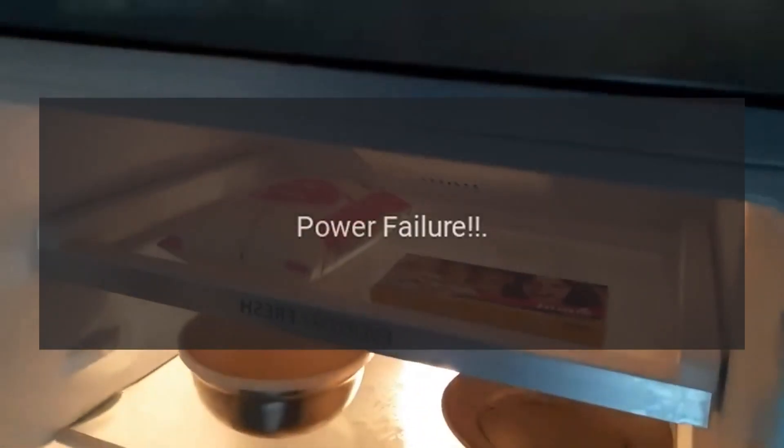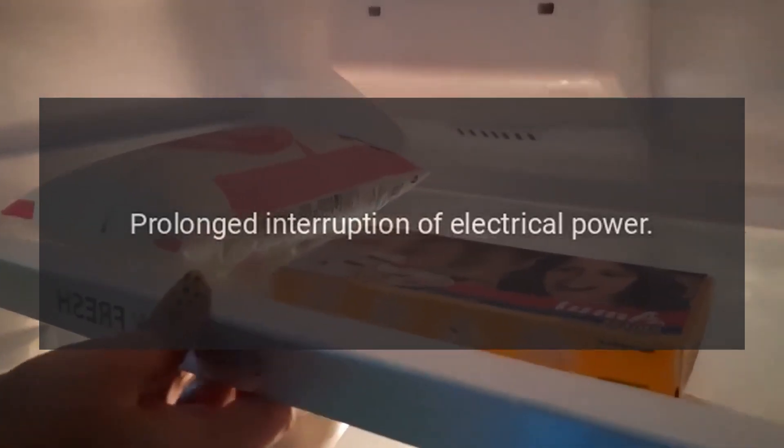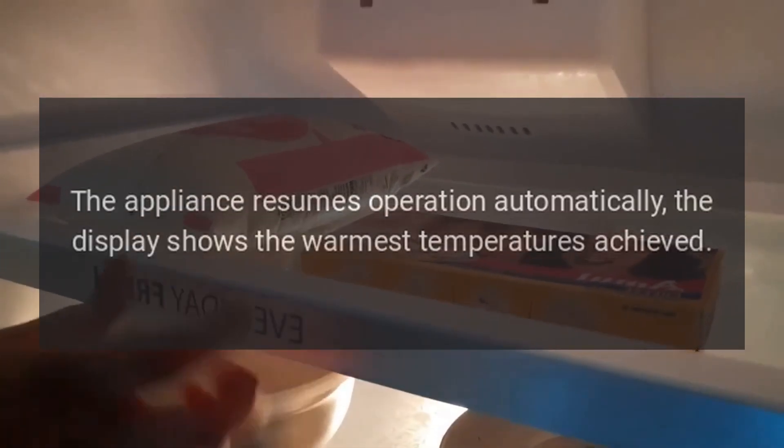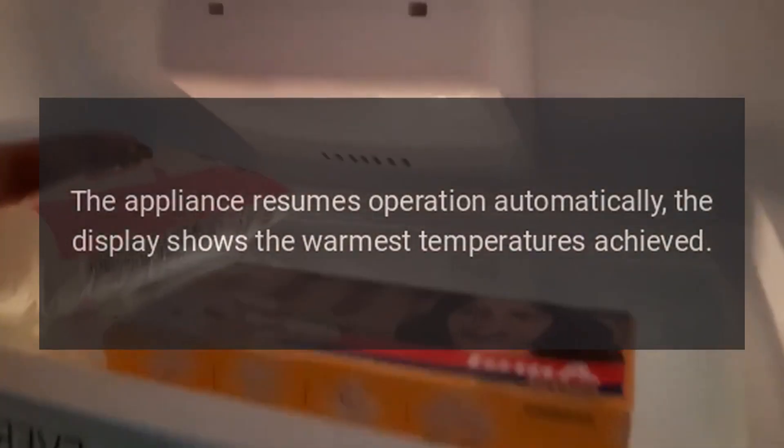Code: Power Failure. Problem: Prolonged interruption of electrical power. The appliance resumes operation automatically; the display shows the warmest temperatures achieved.